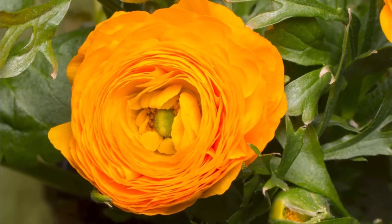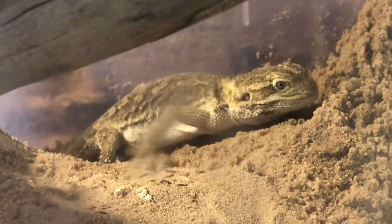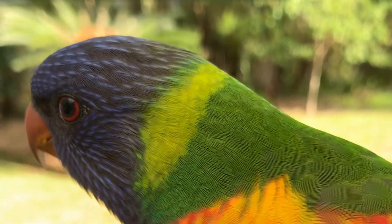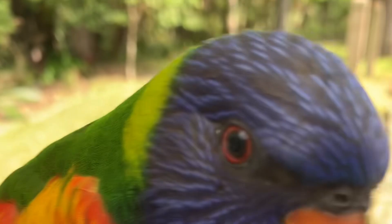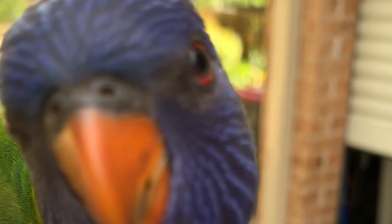Spring — a time of regeneration and colour, a time for reproduction and new life, a time of warmth and survival. But we're not here for any of that today. Today, we're here for...